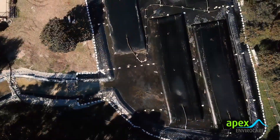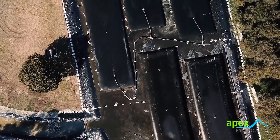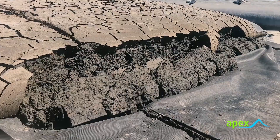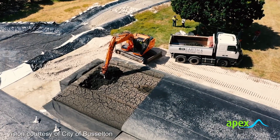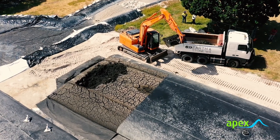Once the tubes are filled, they're left to dry. As the tubes lose more water, the solids shrink and the cartage costs are reduced. When the tubes are considered dry, they're cut open and the high nutrient contents are removed. As they contain large quantities of potentially acid sulphate soils, they're then dosed with lime prior to the soil being reused.